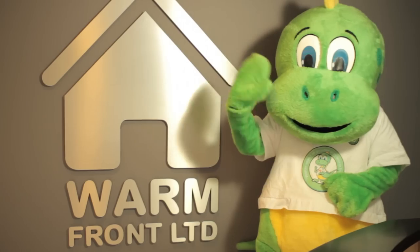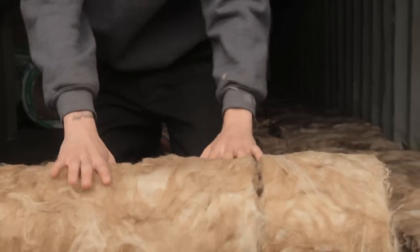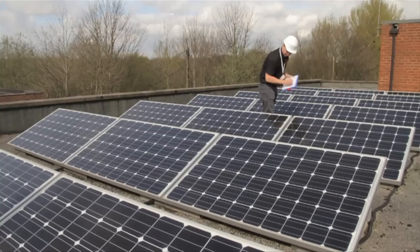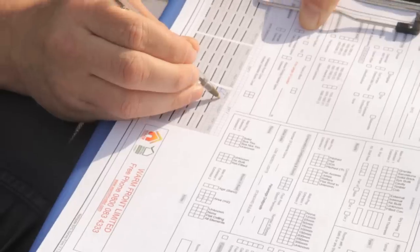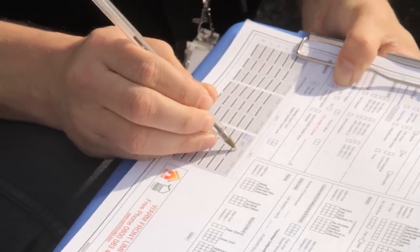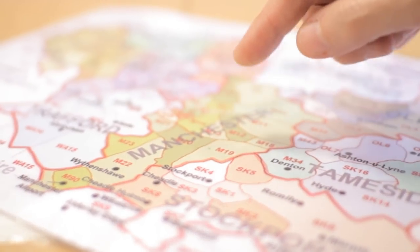We specialise in a huge range of energy saving measures, including cavity wall, loft insulation, external wall insulation, solar PV, heating, building and electrical services, landlord safety and energy performance checks, renewable energy products, and upholstery services to help you improve your home. And for some of our services, it might not cost you a penny if you qualify for the Eco and Green Deal funding schemes.